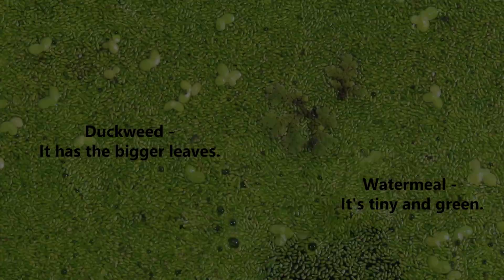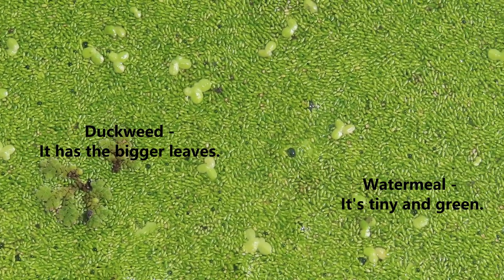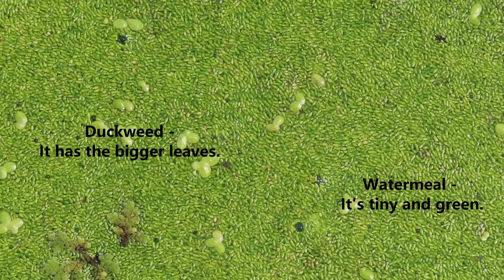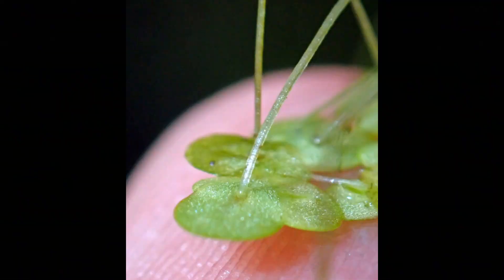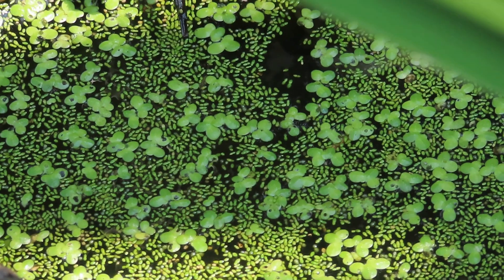There's duckweed, and there's watermeal out there, and they're some of the very smallest flowering plants you can find anywhere on Earth. Duckweed is basically leaves with roots hanging down. It's not rooted in the bottom of the pond — it's just floating on the surface, the same way that watermeal, the little granule stuff, is floating on the surface of the water.